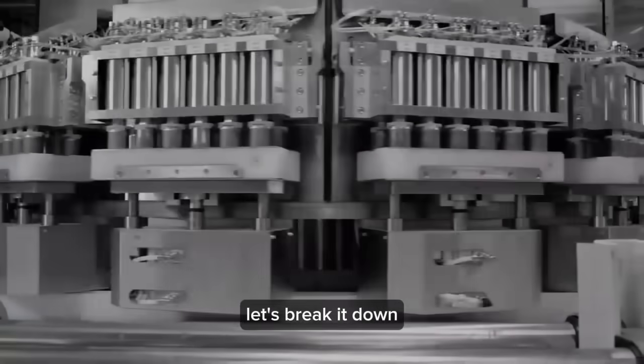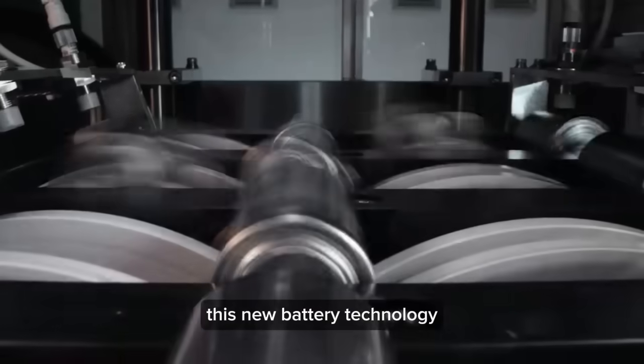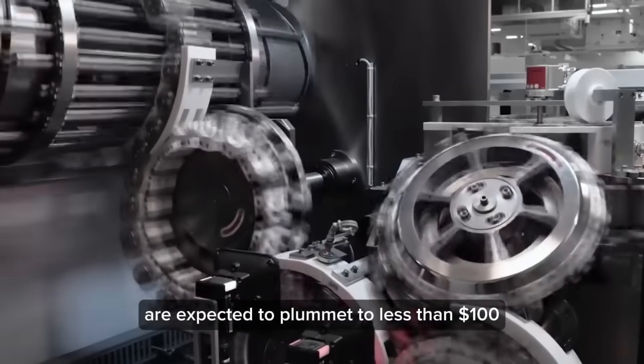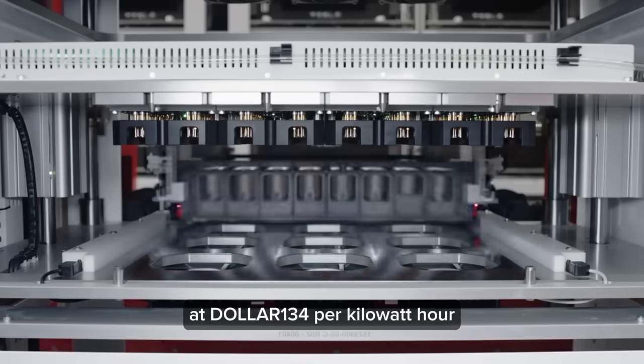So why does this matter? Traditional lithium-ion batteries have dominated the market, but there's been a hunger for something better. This new battery technology incorporating silicon anodes is poised to meet that demand. By 2025, production costs are expected to plummet to less than $100 per kilowatt-hour, significantly cheaper than current lithium batteries at $134 per kilowatt-hour.